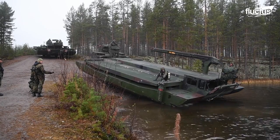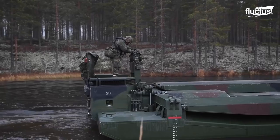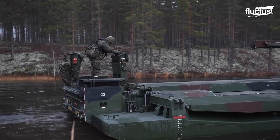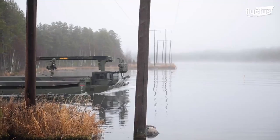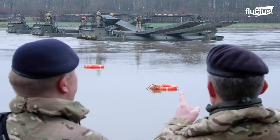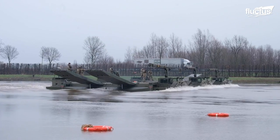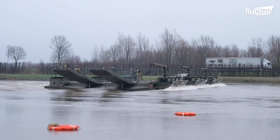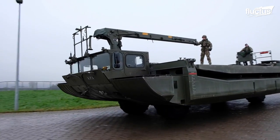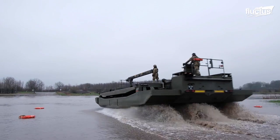Over the years, there have been dozens of approaches to so-called portable bridges. One particularly successful example is the M3 amphibious rig. Designed by German firm Eisenwerker Kaiserslautern, the M3 is a 4x4 wheeled vehicle capable of accompanying troops as they move across land.